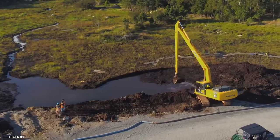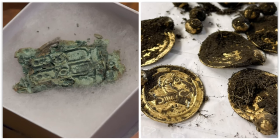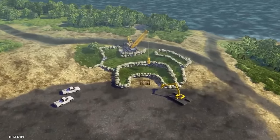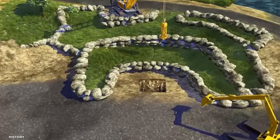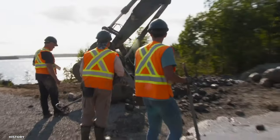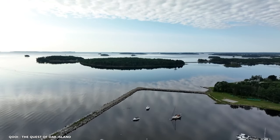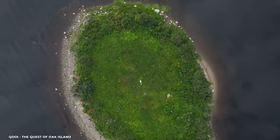What a thrilling journey through the mysteries of Oak Island. From hidden treasure to ancient artifacts, this year has been full of jaw-dropping discoveries. The team uncovered secrets buried deep underground, unraveling the enigma that has captivated us for so long. The curse on Oak Island may still persist, but the team's determination and perseverance has led to these incredible finds. Stay tuned for more adventures on Oak Island.